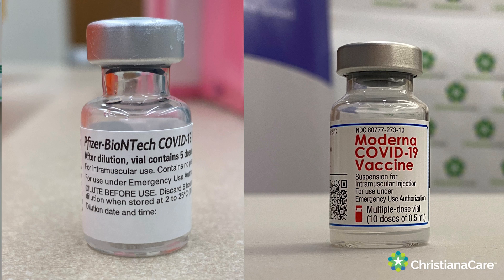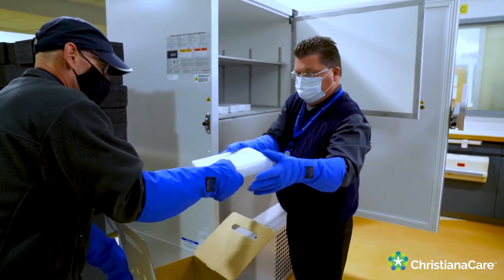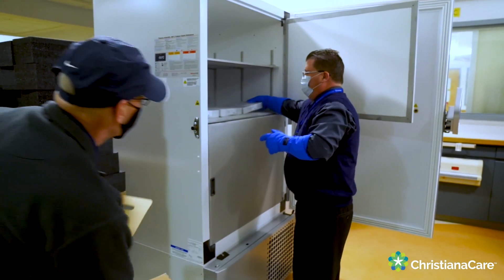Both of the authorized vaccines that are currently available — the Pfizer-BioNTech and the Moderna — are both known as mRNA vaccines, messenger RNA. They both have almost an identical structure and very similar mechanism. Much of their differences are just in how they're administered and how they're stored, so the Pfizer needs much colder storage than the Moderna.